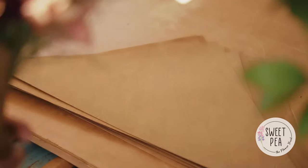Flower bars are really trending right now, and I'm equipped to bring a flower bar anywhere, to any size group.